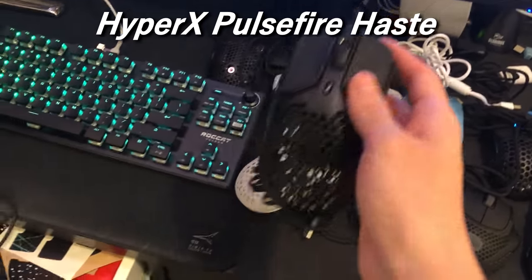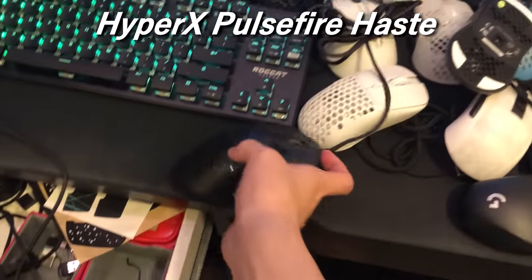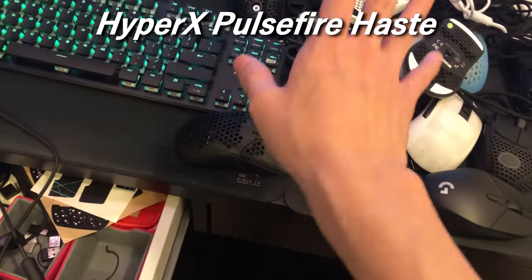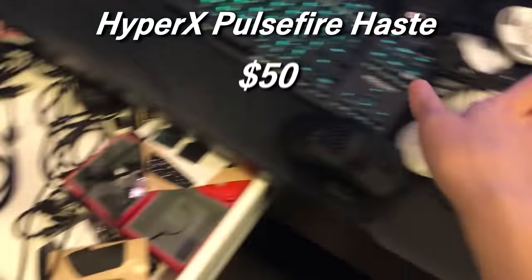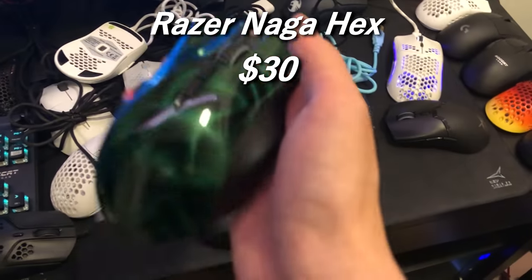The HyperX Pulsefire is a B tier mouse in my opinion — A tier if you like the shape. This is currently $38 but the actual price when it's not on discount is about $49, so I'll round it up to $50. The Razer Naga Hex is like a $20–$30 mouse in 2021.